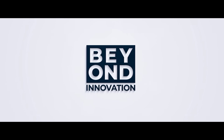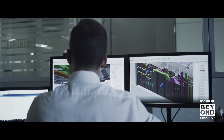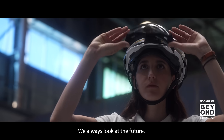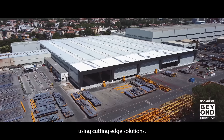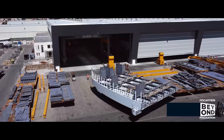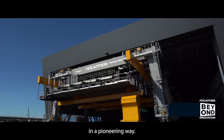Fincantieri. Beyond innovation. We always look at the future. For this, we optimize the processes using cutting-edge solutions. Fincantieri has structured the pre-outfitting process in a pioneering way.